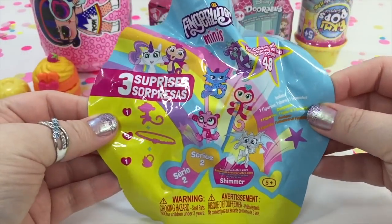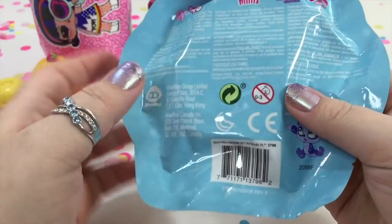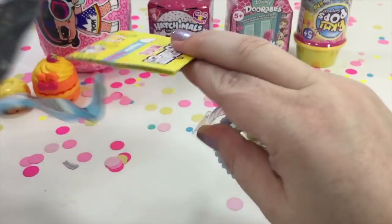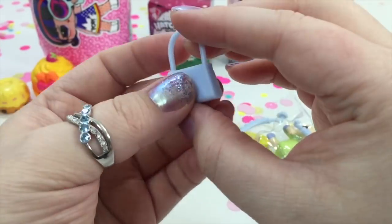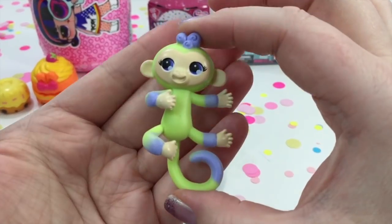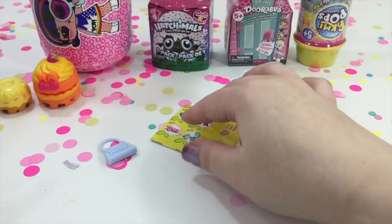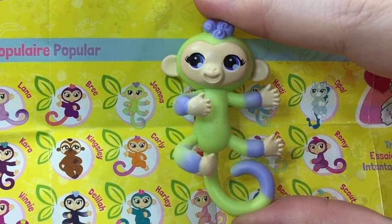Let's open the Fingerlings next. This is Fingerlings Series 2 with three surprises inside. We've got a little purse as an accessory, and a little green and lavender monkey. We got Joanna — she's so cute!